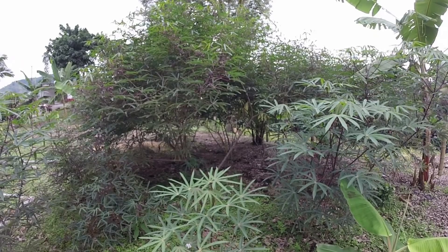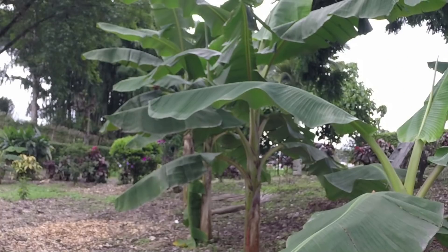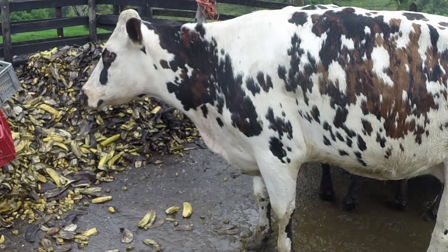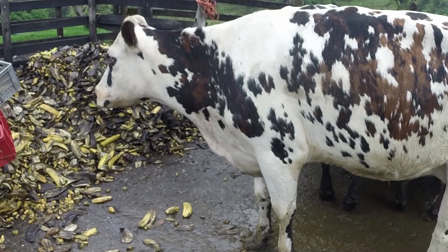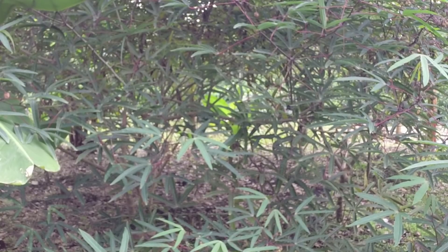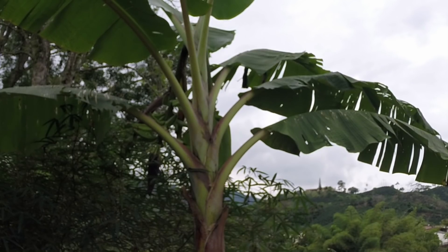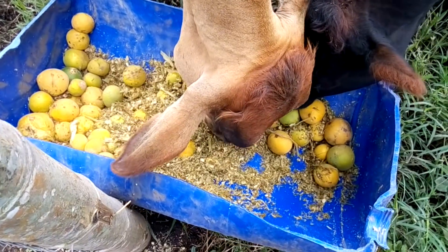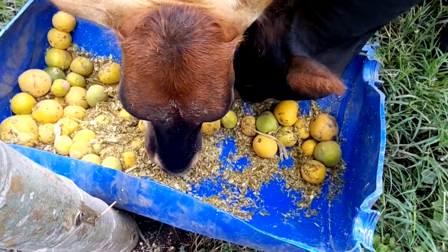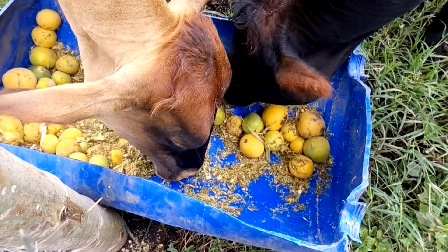También puede ser conveniente recoger los sobrantes de las cosechas de otros productos; muchos son tirados a la basura y ni siquiera pagaremos por ellos, solo se invertirá en transporte para recogerlos, lo que hará más económico agregarlos a la dieta de nuestros bovinos. En nuestra finca también tendremos algunos desechos de cosechas que nuestros animales pueden disfrutar, mejorando sus producciones y así nunca pasarán hambre. Muchas veces tenemos diferentes frutas que se pudren en el suelo y que perfectamente nuestras vacas podrían comerse, así que no dejemos perder nada en las fincas, ya que todo hará que nuestra dieta sea más variada y más económica.